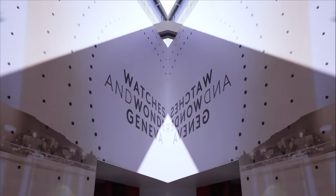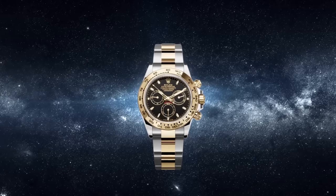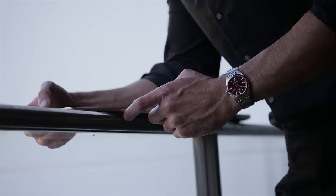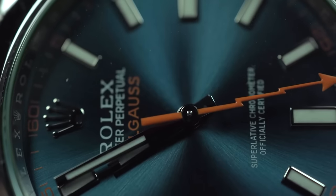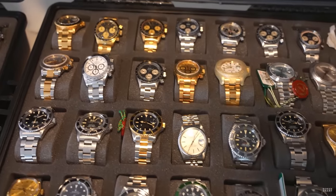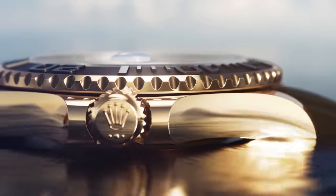At Watches and Wonders 2023, Rolex unveiled their new line of timepieces this year, and they've certainly caught everyone's attention. While revealing some successes to their previous ranges, they've also shown a somewhat experimental side to their designs. The absence of some watches, like the now-discontinued Milgauss, has left a bad taste in the mouths of watch collectors, but an entirely new addition to the Rolex family has left people shocked.